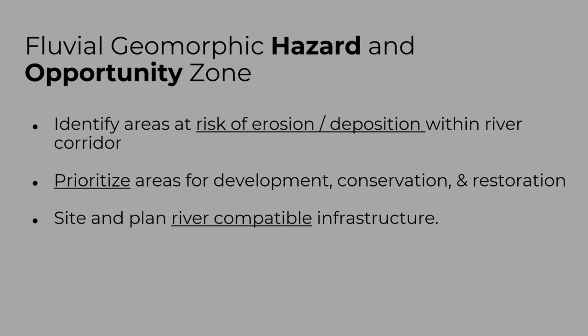The fluvial geomorphic map identifies both hazards and opportunities. We're identifying risks of erosion and deposition hazard within the river corridor, but this can also inform prioritization of areas for development, conservation, and restoration. It can inform siting and planning of river-compatible infrastructure — as our bridges, roads, and other infrastructure are developed and renovated over time, this mapping can inform how to do that in ways more compatible with river processes.